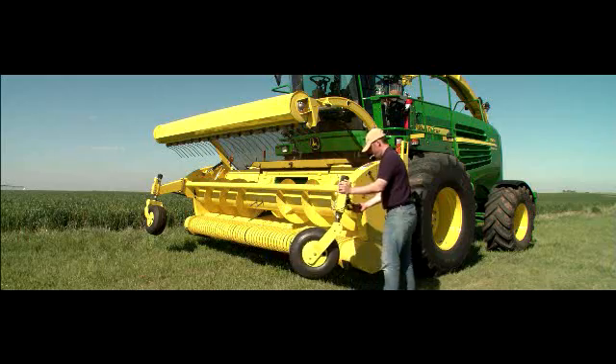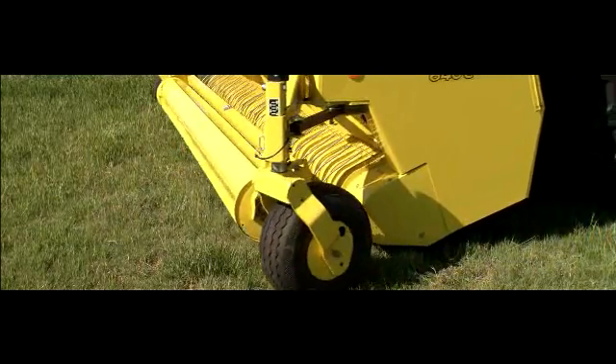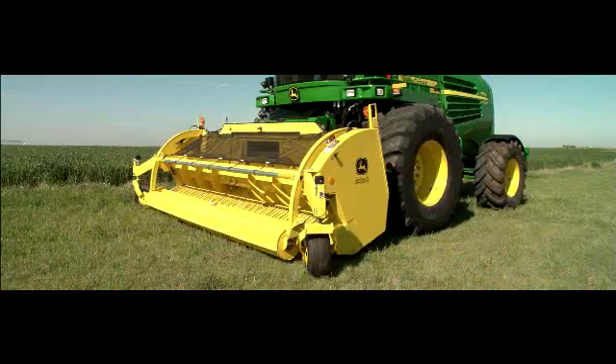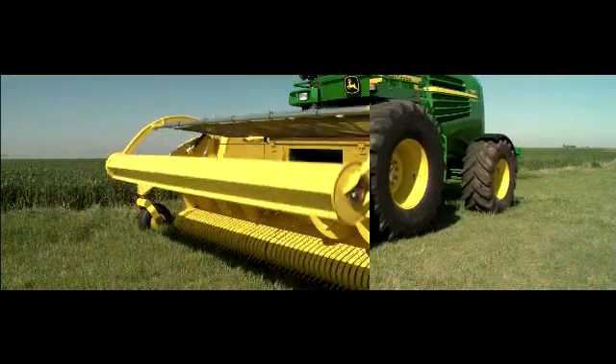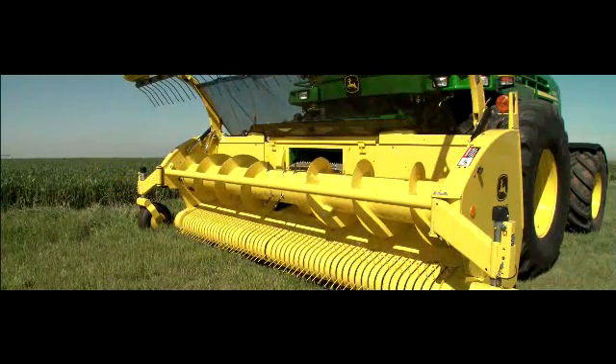Plus performance features customers have been asking for, like fully adjustable pivoting gauge wheels, a hydraulically adjustable roller baffle, and a self-raising auger option for easy metal detection, plug clearing, and service.